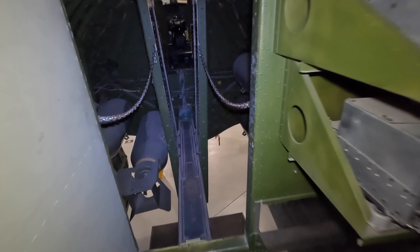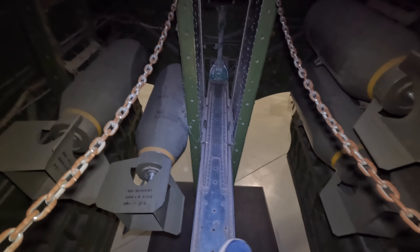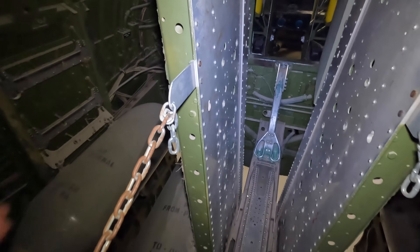Here we are entering the catwalk through the bomb bay, and what's striking to me is how small it actually seems. While it wasn't as long as other aircraft such as a Lancaster, it went up to the top of the fuselage so more bombs could be stacked on top of each other, as you can see here.